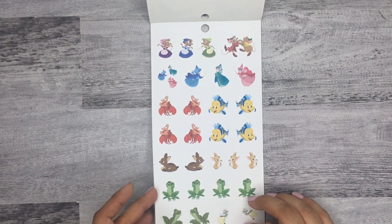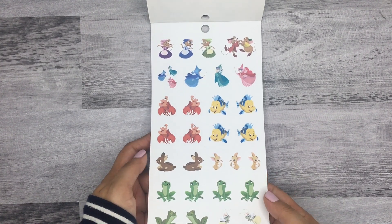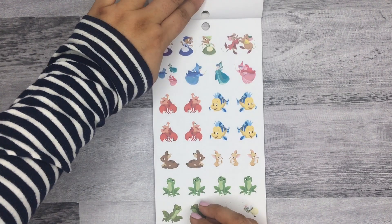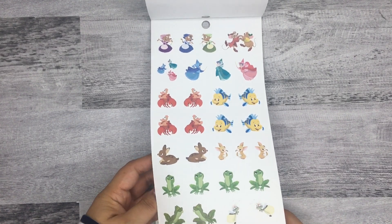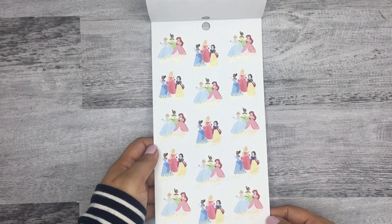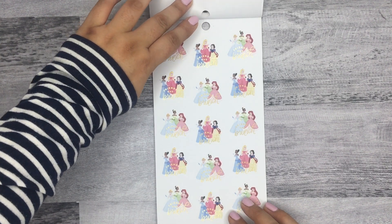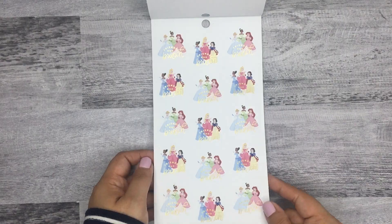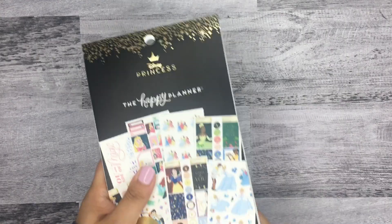You also get paper stickers featuring the princesses' friends and little characters from the movies — you actually get two sheets of those. Then there are stickers of the princesses together that all say 'girls night,' and another that says 'friends who brunch' — adorable.